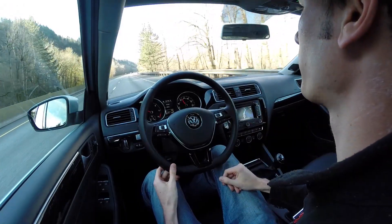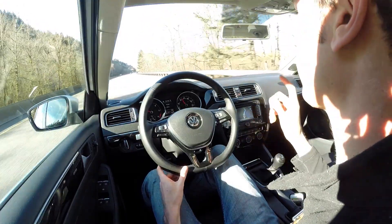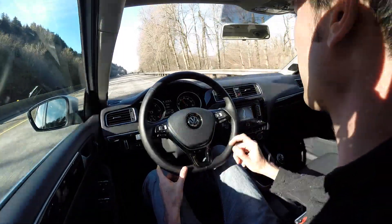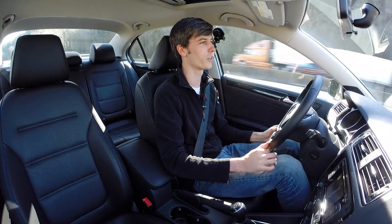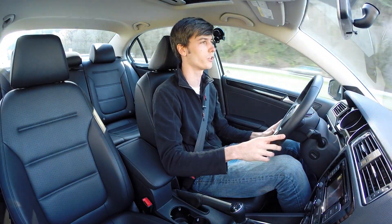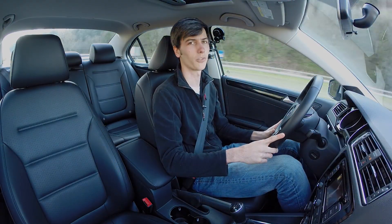One more comment on fuel economy: I was driving on the highway for about 40 miles and was actually averaging 61 miles per gallon, which is incredible. Hats off to Volkswagen for the incredible fuel economy this car is capable of — I've really enjoyed driving it. If you have any questions or comments, feel free to leave those below. Thanks for watching.